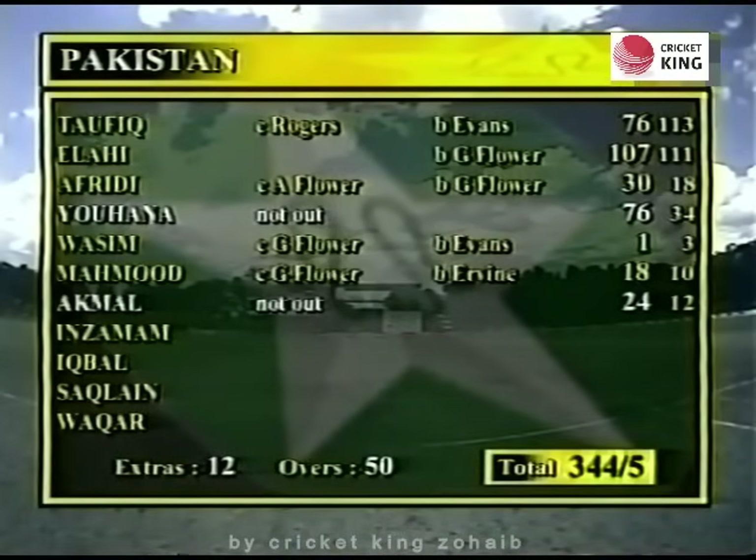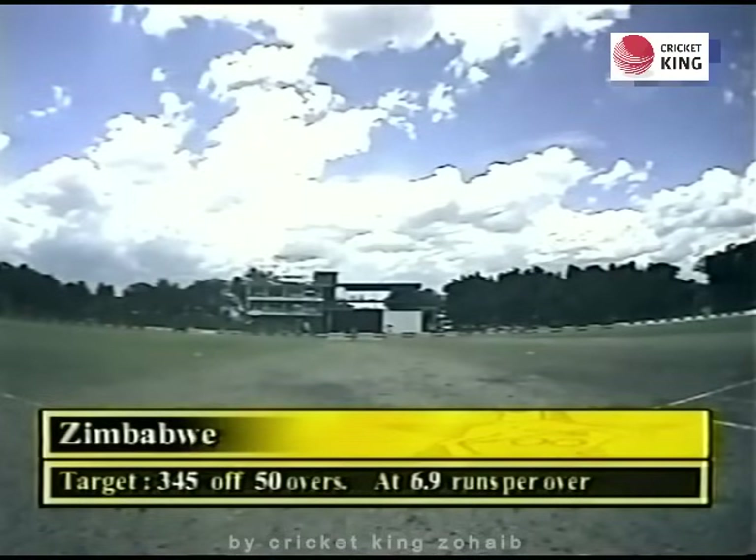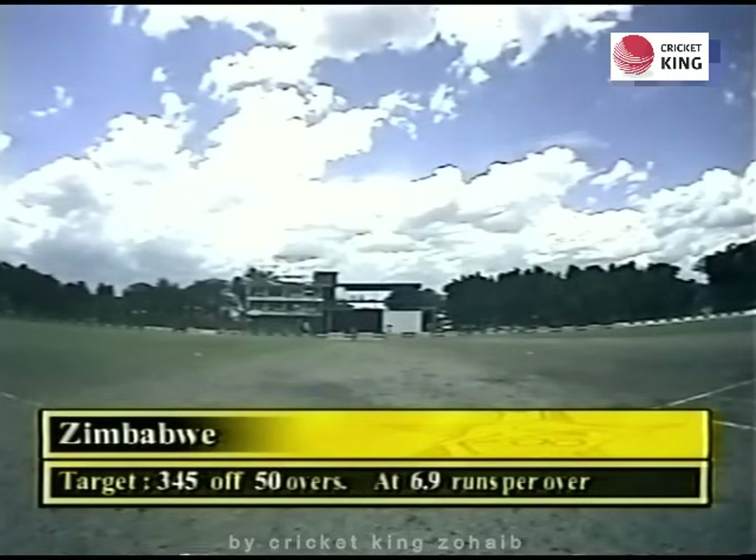Pakistan did extremely well with the opening partnership, with Taufiq and Elahi making sure they got to a good platform. About the bowling — Sean Irvin bowled well at times, but it was really the spinners who held anything back. Zimbabwe will have to bat out of their skins to get there — 345 off 50 overs at 6.9 runs per over.